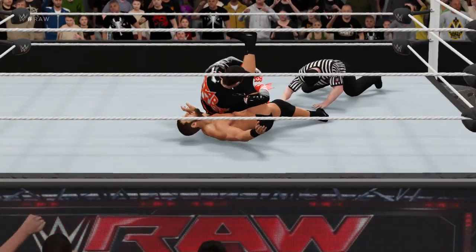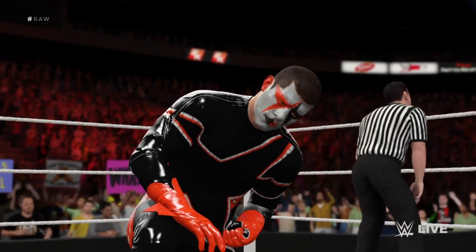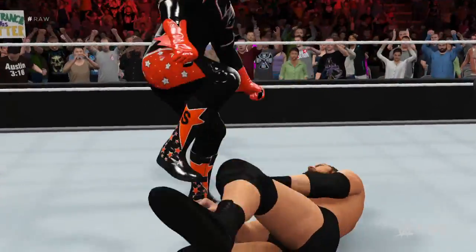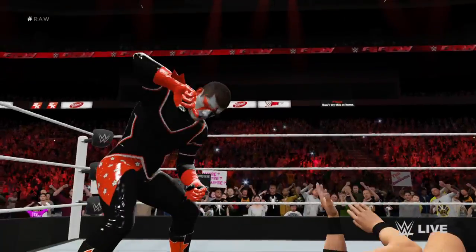His shoulders are down — one, two, three. What a tremendous victory. Come on, that's enough — he's defenseless. He looks intent on humiliating and injuring his opponent. The rivalry between these two superstars is becoming dangerous as their bad history continues to grow.